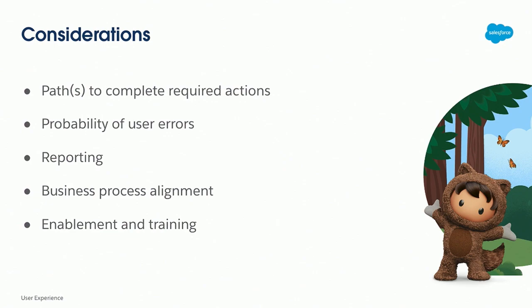The last two considerations are about how well the solution aligns with the business process, which is something you would collect during user requirements, and then enablement and training. That is something that comes later. However, it is important because if your users are not able to be trained on it in a way that they see the business impact or it's logical to them, it's harder to adopt that solution.